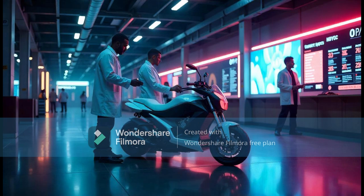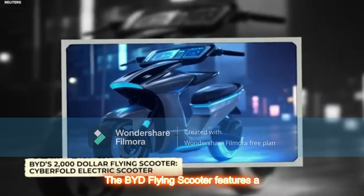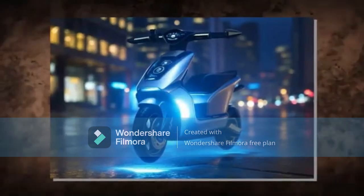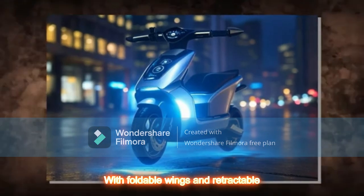Design and Build: The BYD Flying Scooter features a futuristic lightweight carbon fiber body designed for maximum efficiency and aerodynamics, with foldable wings and retractable propellers.